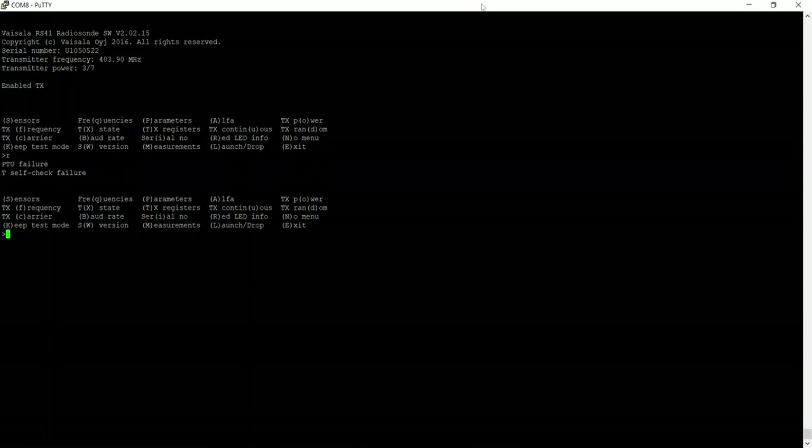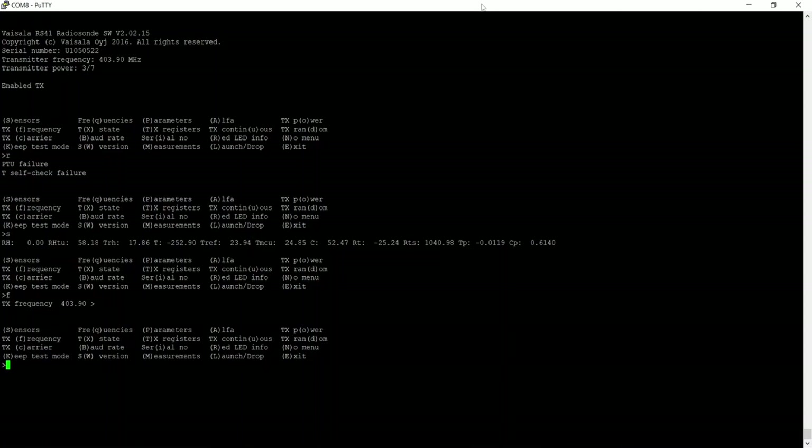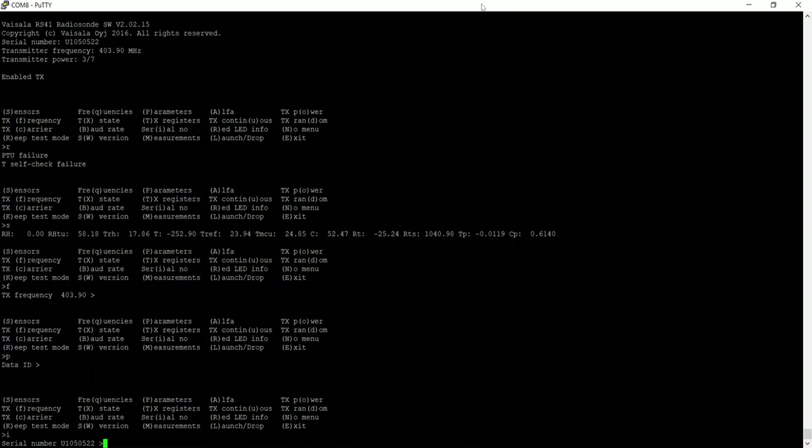PTU stands for platinum thermistor — the temperature sensor — so perhaps the temperature sensor has been damaged either sitting for two months or when it came down. Looking at the sensors menu, temperature T reads minus 252, which is clearly wrong. Relative humidity reads 58. We can also see options for baud rate, TX frequency — pressing F should allow changing the frequency, though I'm not going to do that. And it looks like you can even change the serial number.